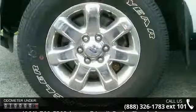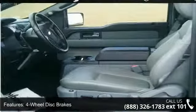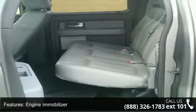Enjoy these notable features: four-wheel disc brakes, ABS, adjustable steering wheel, engine immobilizer, four-wheel drive, keyless entry, pass-through rear seat, power door locks, and power outlet.